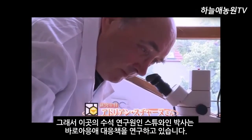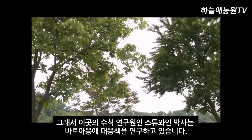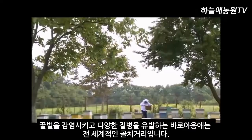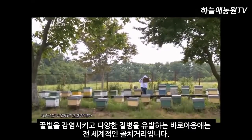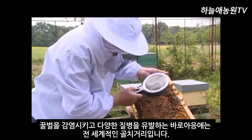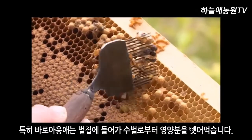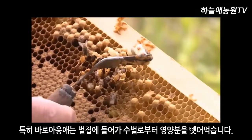Mr. Stuane, the chief researcher, is working on a countermeasure against Varroa destructor, a kind of mite. Varroa mites, which infest bees and cause various diseases, are a problem all over the world. In particular, they enter beehives and draw nutrients from the male bees.